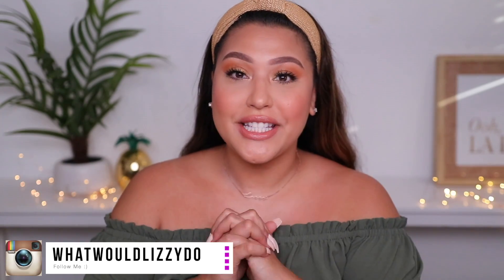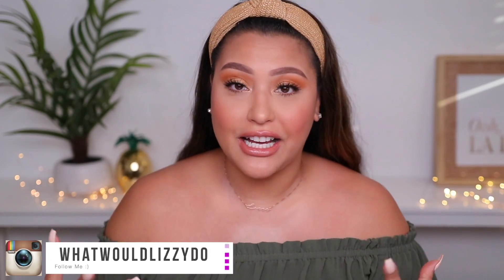Welcome back to my channel. Today I have my whole entire lipstick collection. I'm going to be showing you my favorite brands, my favorite finishes from lipsticks, lip glosses, lip stains, and liquid lipsticks.